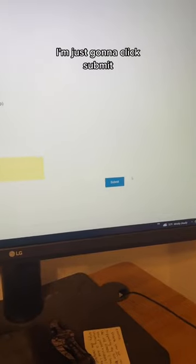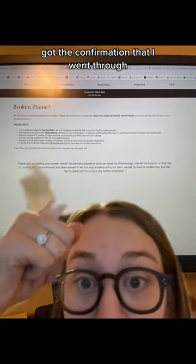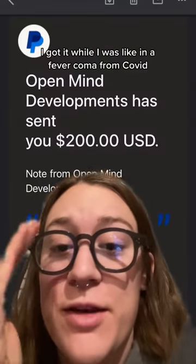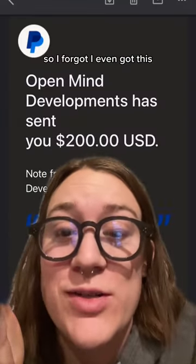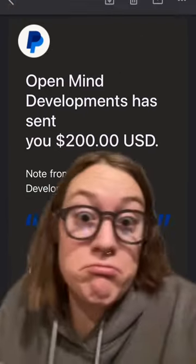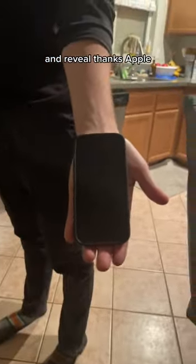That was really easy — I just clicked submit and got confirmation that it went through. I got an email confirmation while I was in a fever coma from COVID, so I forgot I even got it. But anyway, the payment came through — the Pila payment came through. Grand reveal — thanks, Apple!